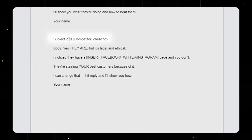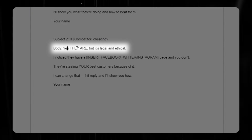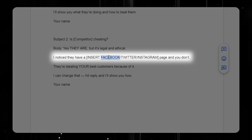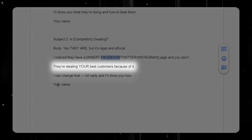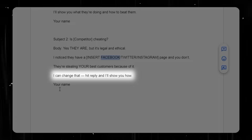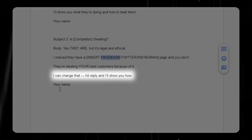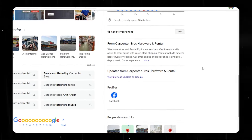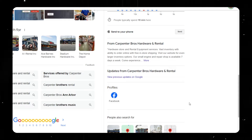There's another email you can use that's a little more bold — the subject would be 'competitor cheating.' The body says: 'Yes, they are, but it's ethical and legal. I noticed they have a Facebook page and you don't — they're stealing your best customers because of it. I can change that. Hit reply and I will show you how.' You can do this same thing setting up an Instagram page, a Twitter page — anything where you see that a business does not have a social media profile page set up, you can offer to set that up for them.